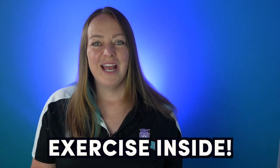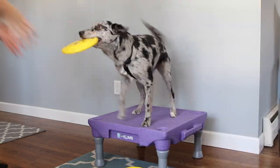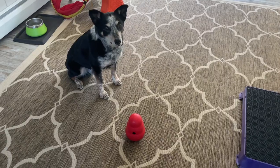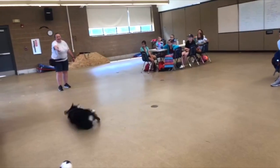And remember, if it's just too hot to exercise outside, exercise your dog inside by working on your obedience, training a new trick, or giving them a food puzzle enrichment toy. You can find a list of videos in the description below showing my favorite puzzle toys to keep your dog mentally stimulated, as well as videos with step-by-step instructions for easy tricks to teach your dog.